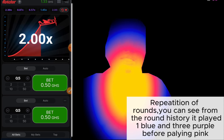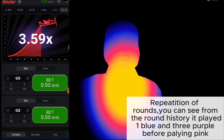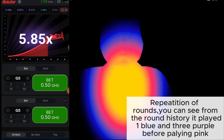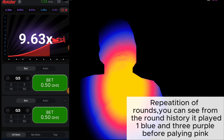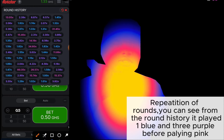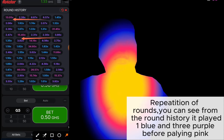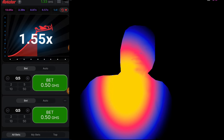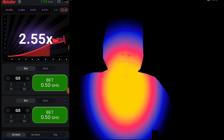You can see from the round history it played one purple, then one blue, and after that it played three purple, then it came with a pink. It is repeating the same thing, and you can see it is repeating the same thing — it will come with a pink. More times when you see this you can enter, and it is a good confirmation because it is playing repetition of columns. You can see it plays three purple then one pink, repeated — three purple then one pink.